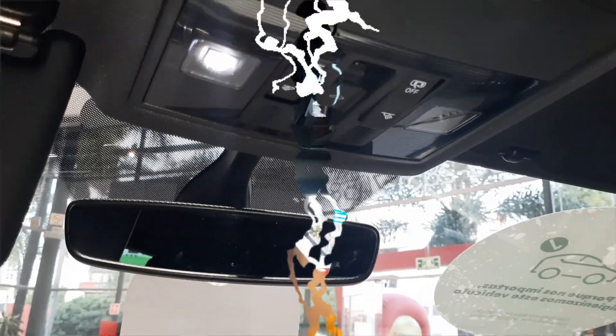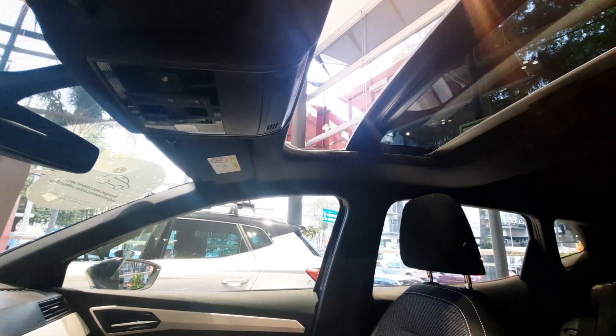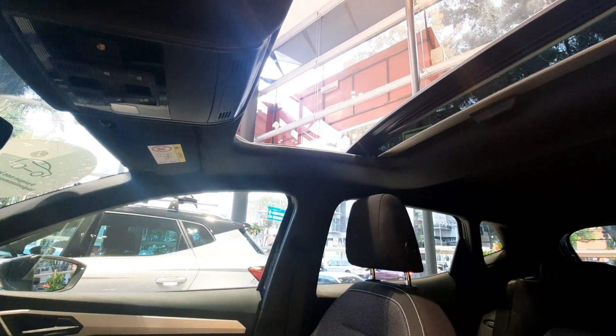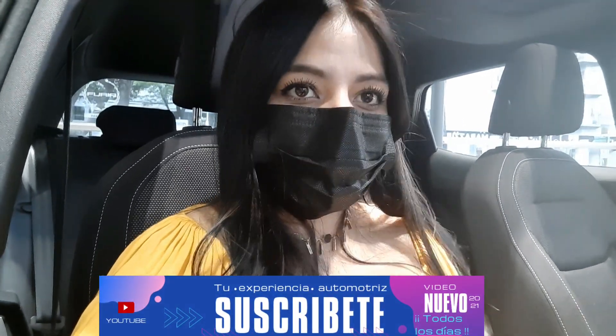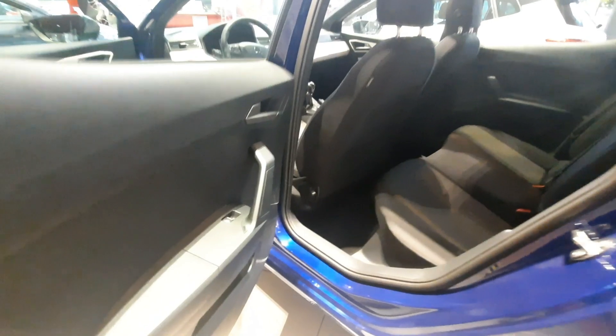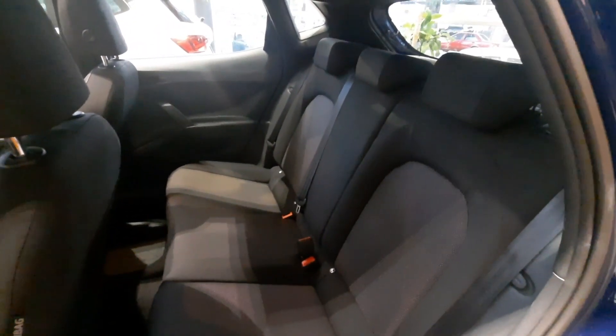Y podemos encontrarnos con nuestro techo corredizo, que sin duda alguna van a tener una muy buena experiencia de manejo con este toque que nos garantiza únicamente Ibiza. Continuemos con la parte trasera. En la parte trasera encontramos vidrios eléctricos, tres cabeceras y tres cinturones de seguridad con tres puntos de ajuste. Asientos abatibles.